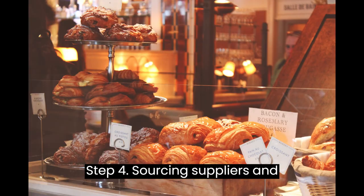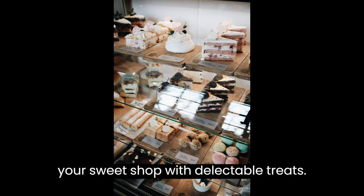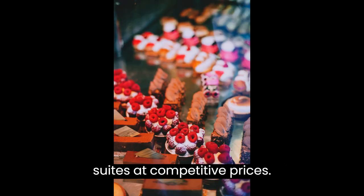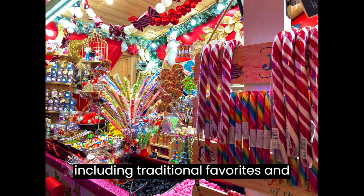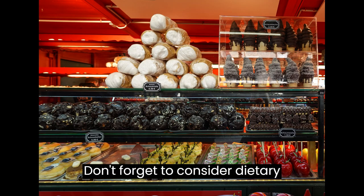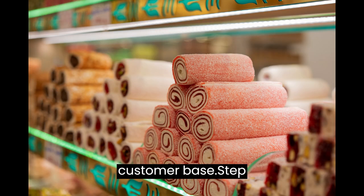Step 4: Sourcing Suppliers. Now it's time to stock your sweet shop with delectable treats. Build relationships with local suppliers who can provide you with high-quality sweets at competitive prices. Offer a diverse range of sweets, including traditional favorites and unique, trendy options. Don't forget to consider dietary preferences like gluten-free, sugar-free, and vegan options to cater to a wider customer base.